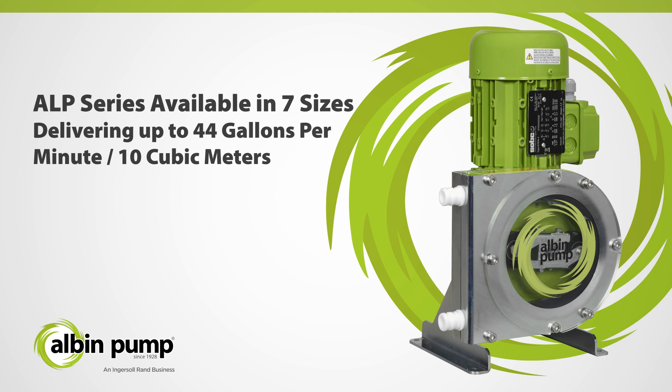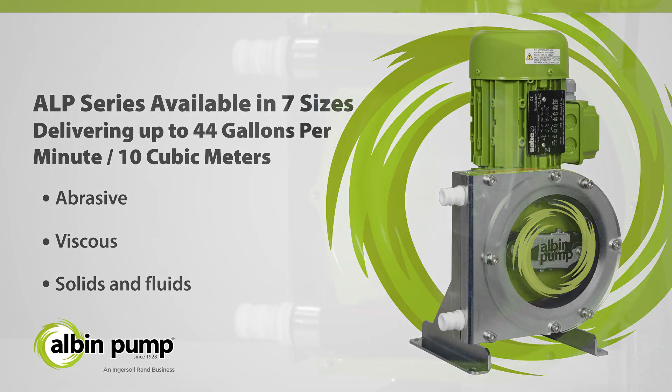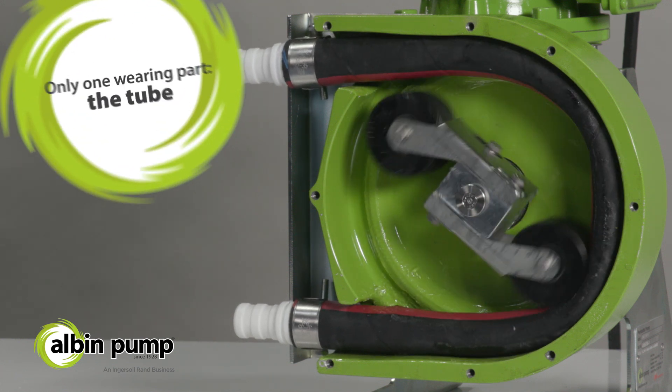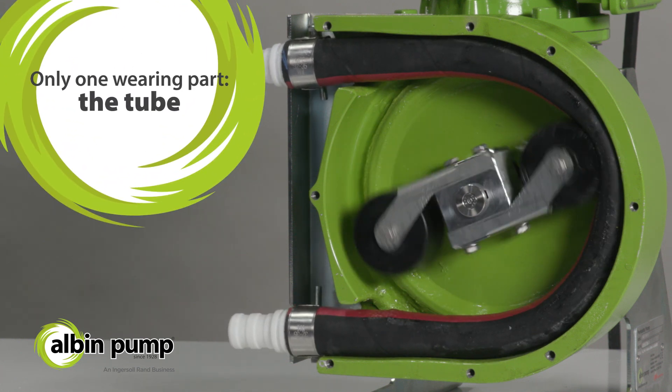the ALP Series transfers abrasive, viscous, and matter-containing solids and fluids while maintaining the reliability you'd expect from Albin Pump. The ALP Series takes full advantage of roller peristaltic technology, including only one wearing part — the tube.